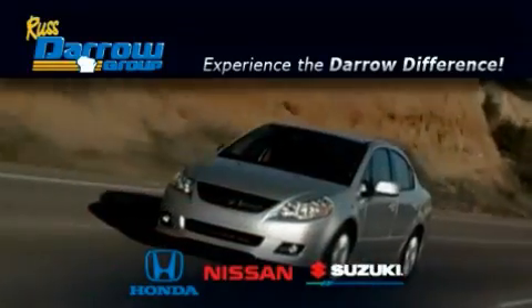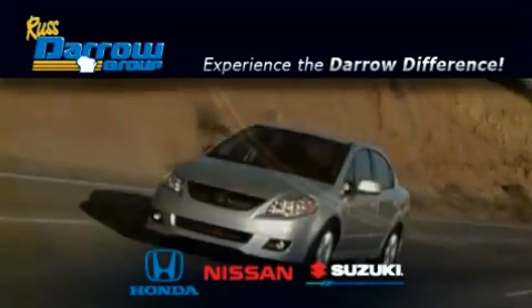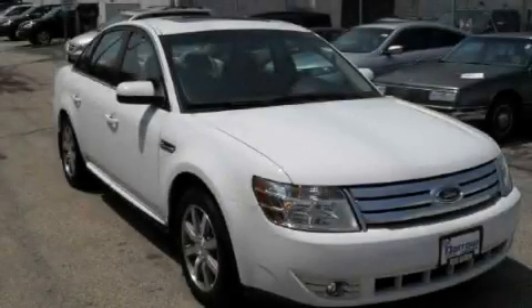Another fine vehicle offered by Rust-Aero Honda Nissan Suzuki. This is a 2008 Ford Taurus.